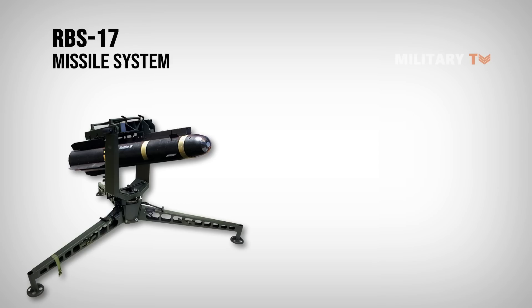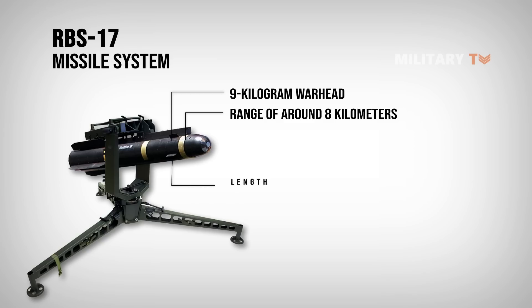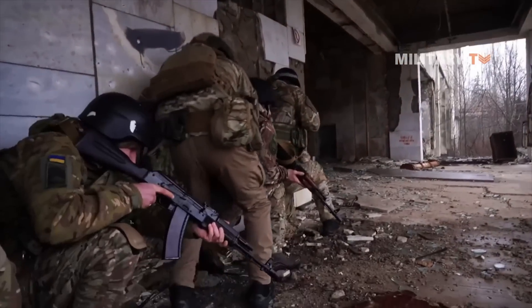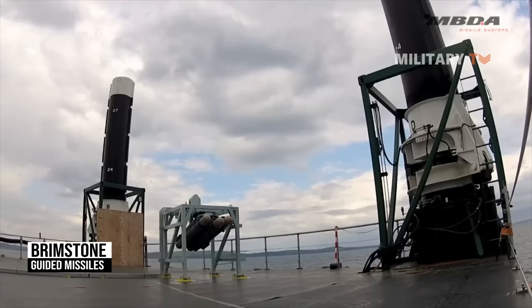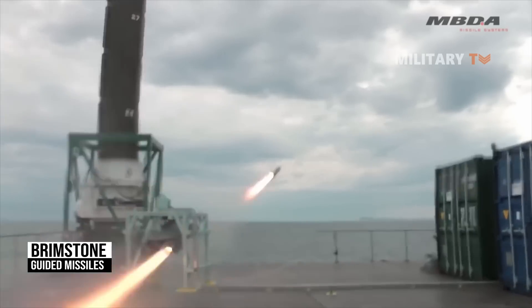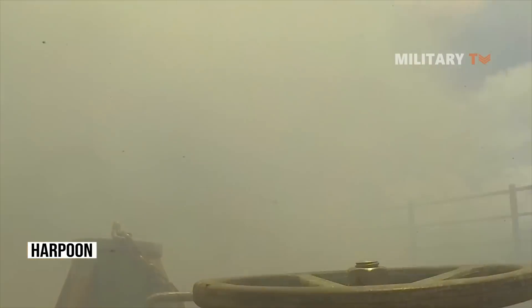The RBS-17 missile system is equipped with a 9-kilogram warhead and has a range of around 8 kilometers. It has a length of 163 centimeters and a diameter of 17.8 centimeters. It will join other missile systems already in use by Ukraine, such as the Brimstone guided missiles provided by the UK. Additionally, the US has also been looking into providing Ukraine with other weapons systems such as the Harpoon or NSM coastal missile systems.